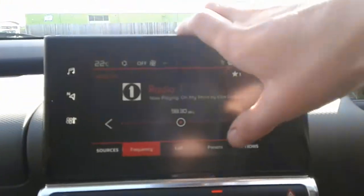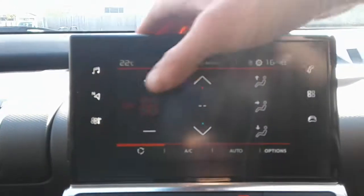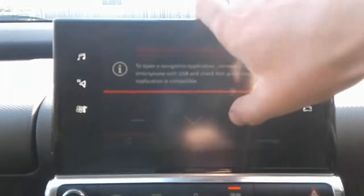It is a touchscreen in here. We do have FM, AM and DAB radio, along with air conditioning, a heated rear screen and satellite navigation.